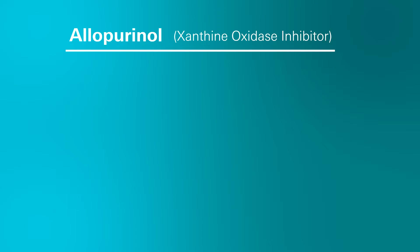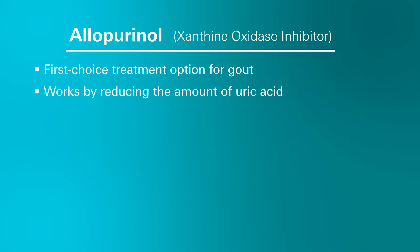So what is allopurinol and how does it work? Allopurinol is a prescription medication that's an anti-gout agent that's part of a drug class known as xanthine oxidase inhibitors. This medication is considered a first-choice treatment option for gout and it works by reducing the amount of a substance called uric acid in your body.